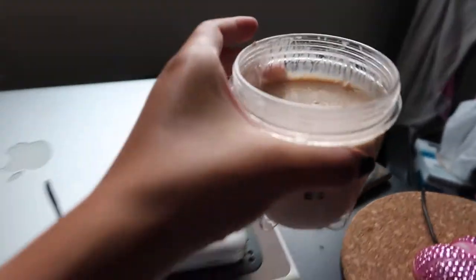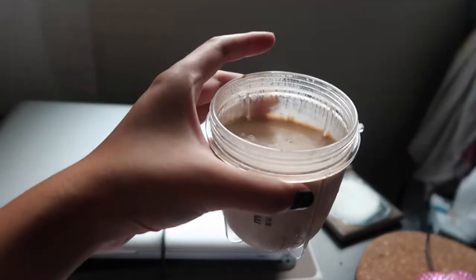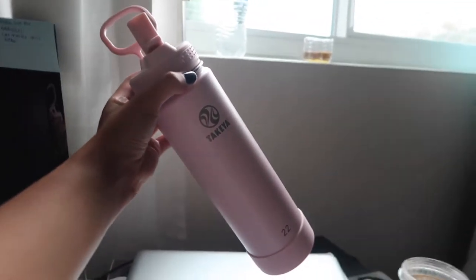I made a little protein smoothie this morning since I went running. I just did peanut butter, dark chocolate protein, and bananas. And then I have my water bottle — this is my favorite water bottle right now. It's only $10 and I got it from Marshalls. I love it because it's so skinny, easier to hold, but it also holds 22 ounces of water, which is quite a lot.